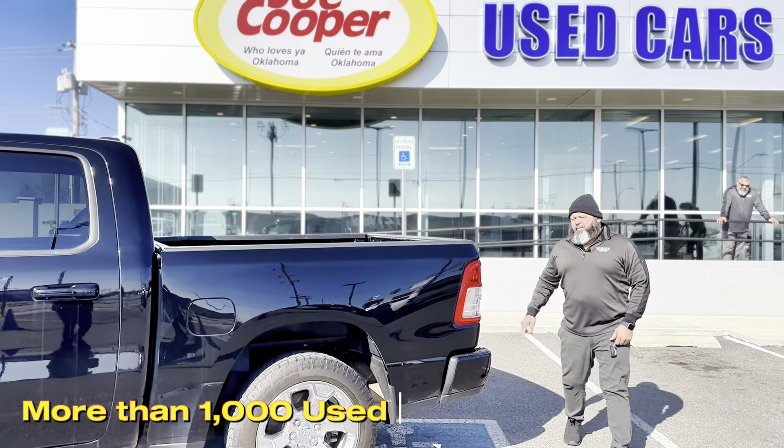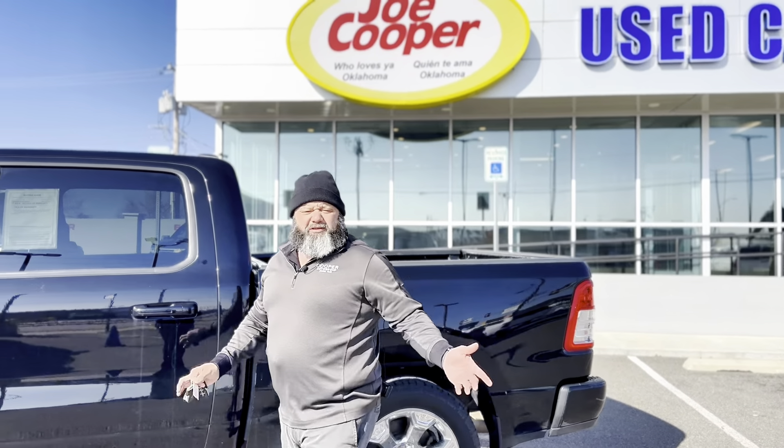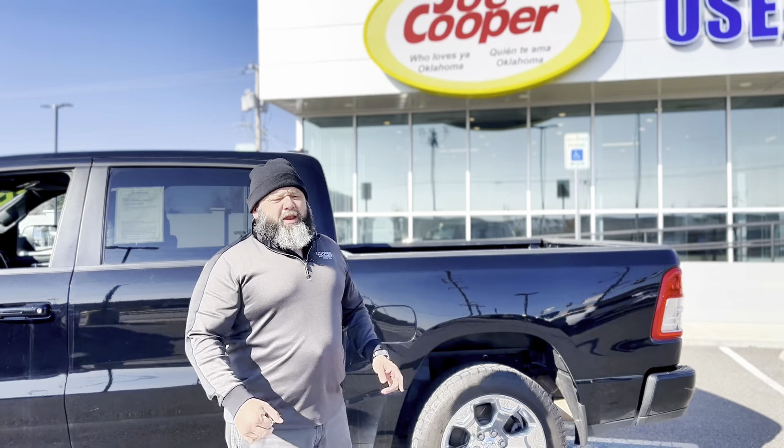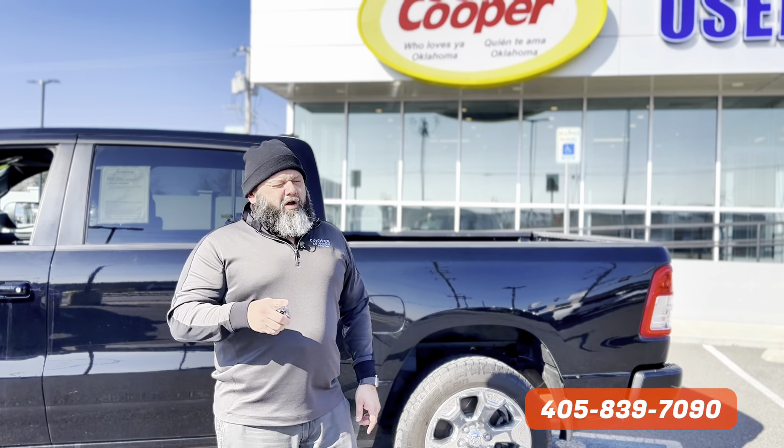It comes with dual exhaust, towing package, oversized tires, four by four — so when we get that snow every now and then in Oklahoma — and we've got more and more selections here to help you get rid of that tax money that's burning a hole in your pocket.